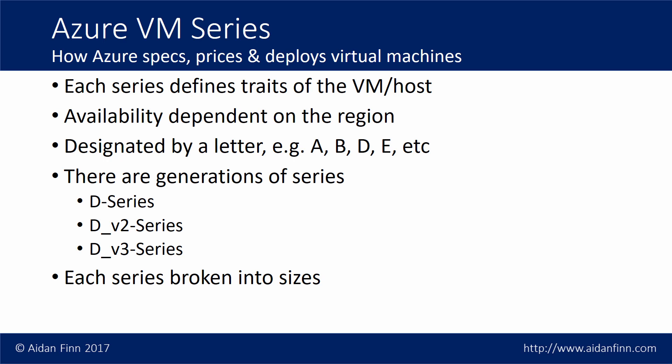The series are named after a letter, and those letters actually mean something — they're an indicator of something about that virtual machine. Within the series there can be generations, much like there's a DL 380 Gen 8, then G9, then G10. In the D series of virtual machines from Azure, there's a D series, a DV2, and then a DV3, each one succeeding the other. And within each series there are sizes, just like you'd see a bunch of different sizes for a particular series of physical hosts from Dell or HP.